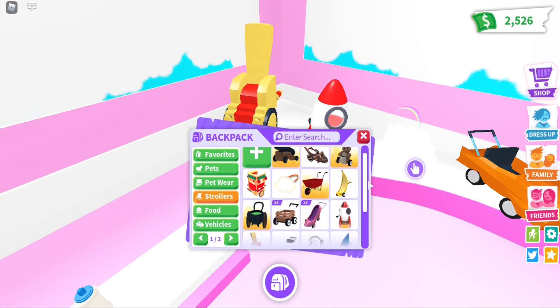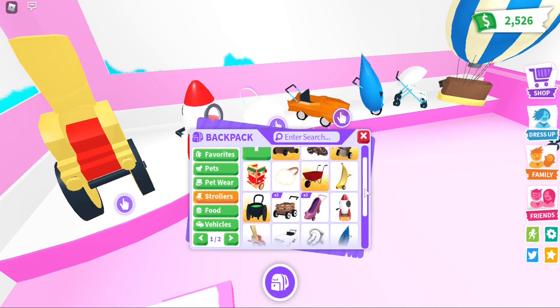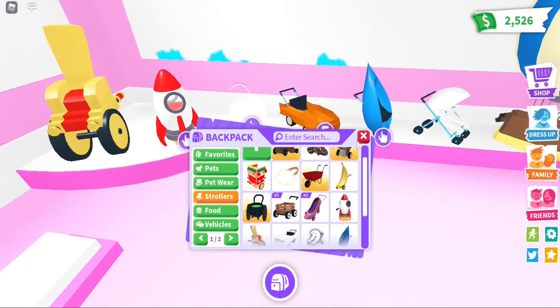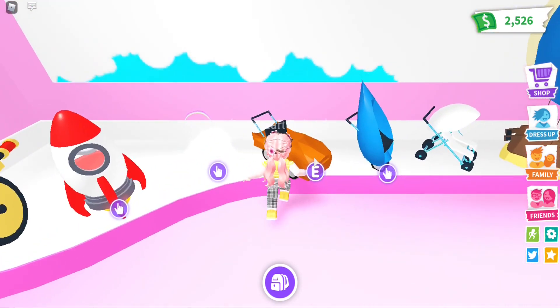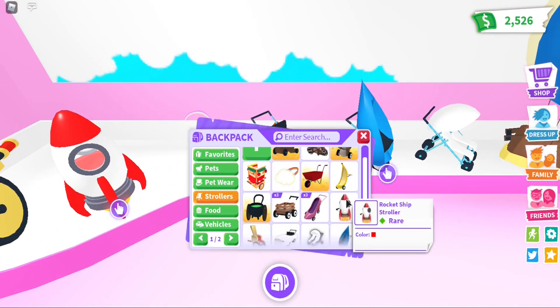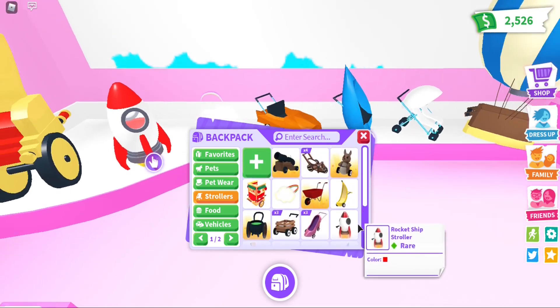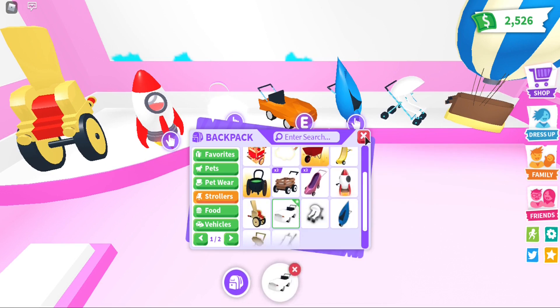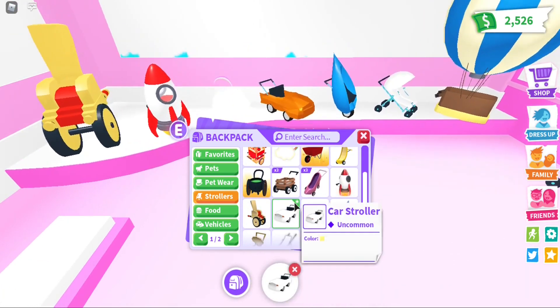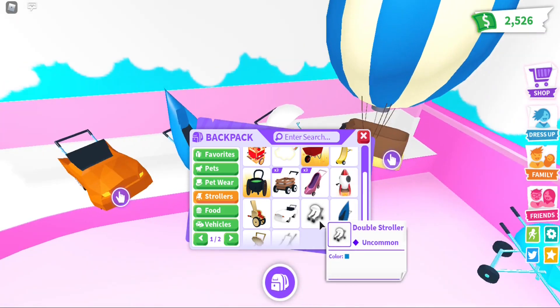Let me show you which strollers I have right now. I have the throne stroller, the rocket stroller, the car stroller, the rainbow stroller — I love the rainbow stroller so much, it's super adorable. I also have the car stroller and the droplet stroller, and the double stroller.